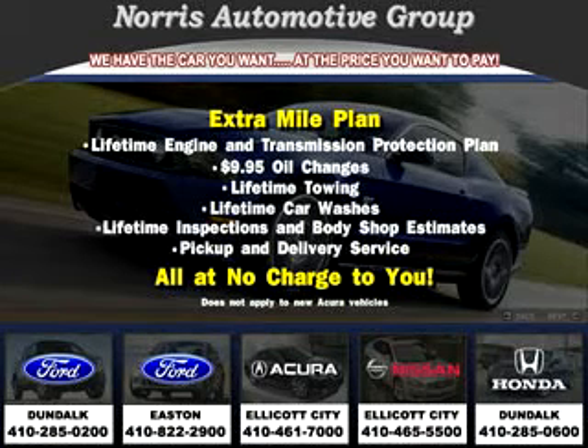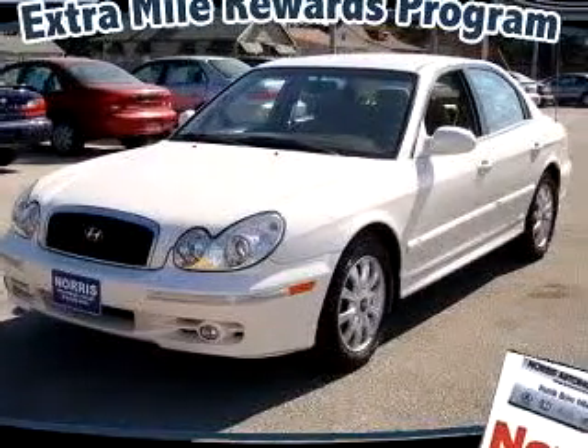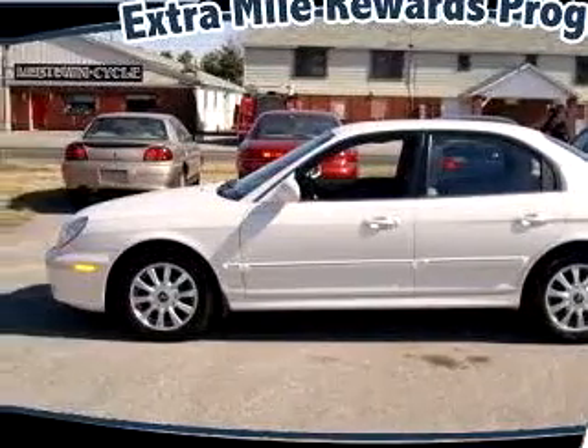Thanks for considering Norris Ford of Dundalk for your next vehicle purchase. Here's an example of one of our fine pre-owned vehicles. Check out this white 2003 Hyundai Sonata GLS, equipped with a 6-cylinder engine and an automatic transmission with 86,291 miles.